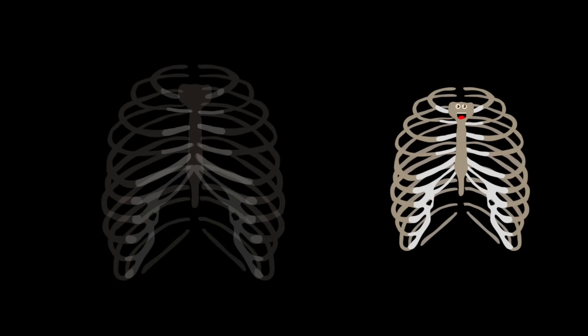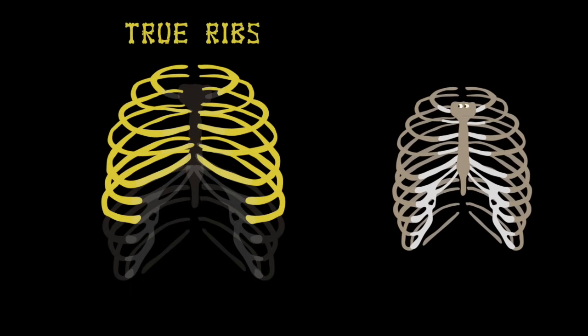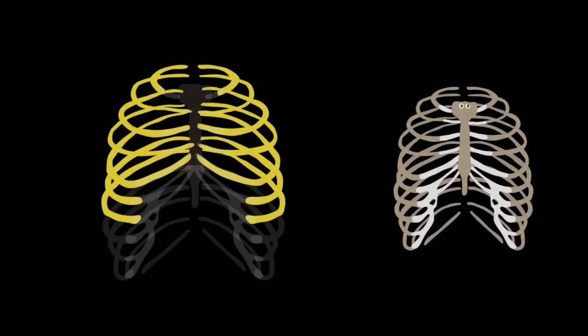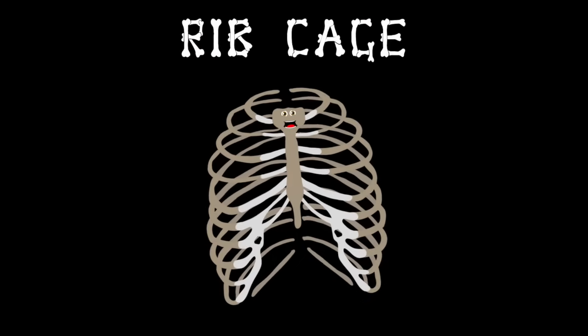From the top of the sternum that I've already explained, are seven ribs on either side of me with an honest name. They are called the true ribs in the human body. They're also named the sternal ribs of your chest cavity.